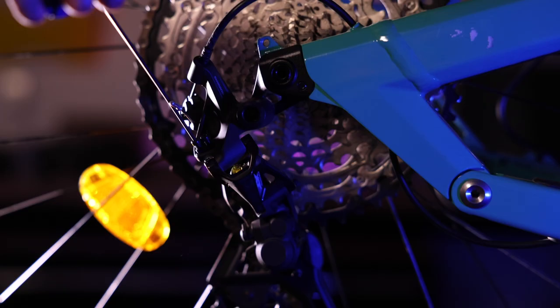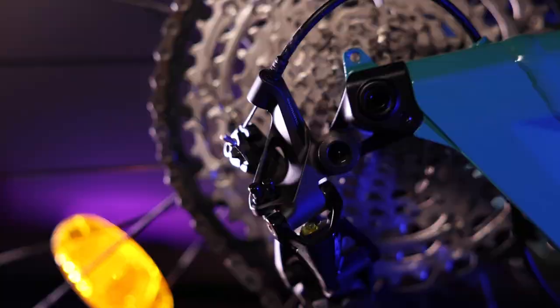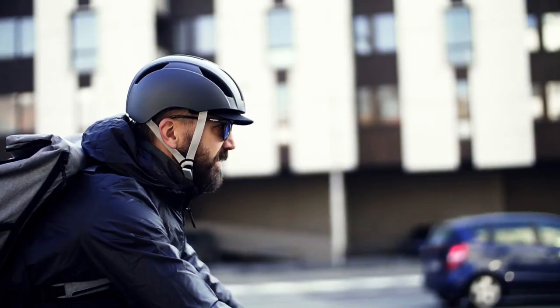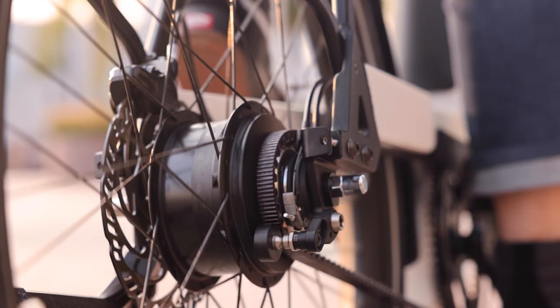You might be wondering why even reinvent the wheel. Chains seem to work pretty well, but actually there are a lot of downsides to them. They require more frequent maintenance — you're going to need to grease the chain and replace it. Some commuters riding in less ideal conditions can need to replace a chain as low as 1,000 miles or so, whereas we've seen belts last well over 10,000 miles.